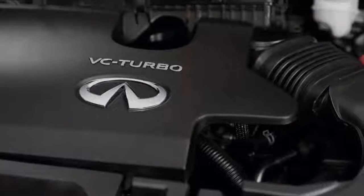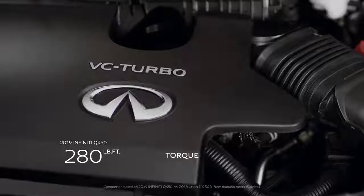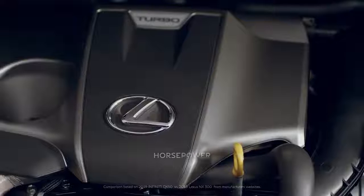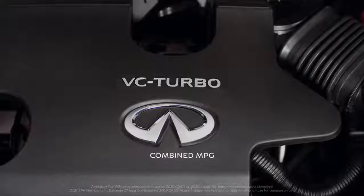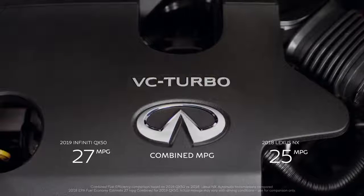There's something special under the hood of at least one of these cars: the QX50's world's first production variable compression turbo engine. Under the NX's hood, you'll find a conventional engine with a fixed compression ratio. The QX50's groundbreaking new engine finally does away with the traditional compromise between fuel efficiency and power.